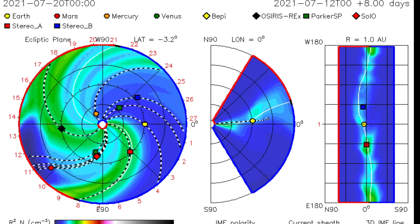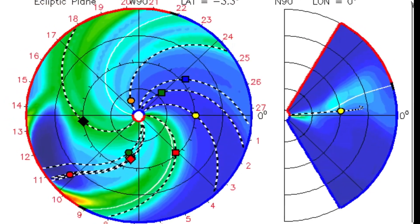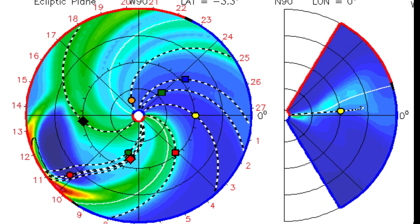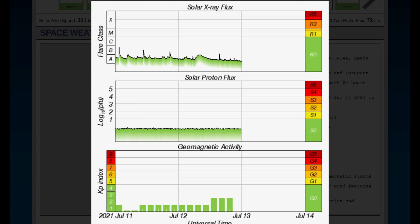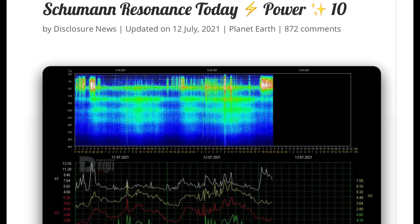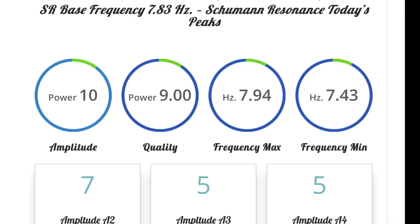Looking at ISWA, you can see a double-shot huge flare event coming from the backside of the sun, and they haven't even put in the sun event from today. That was a pretty massive event on the backside — luckily not Earth-facing. It was directed right at the Parker Solar Probe though. Geomagnetic activity is slightly elevated, proton flux is increasing, temperature is rising, and solar winds are at 346 kilometers per second. The Schumann resonance today is a power of 10, quality of 9.